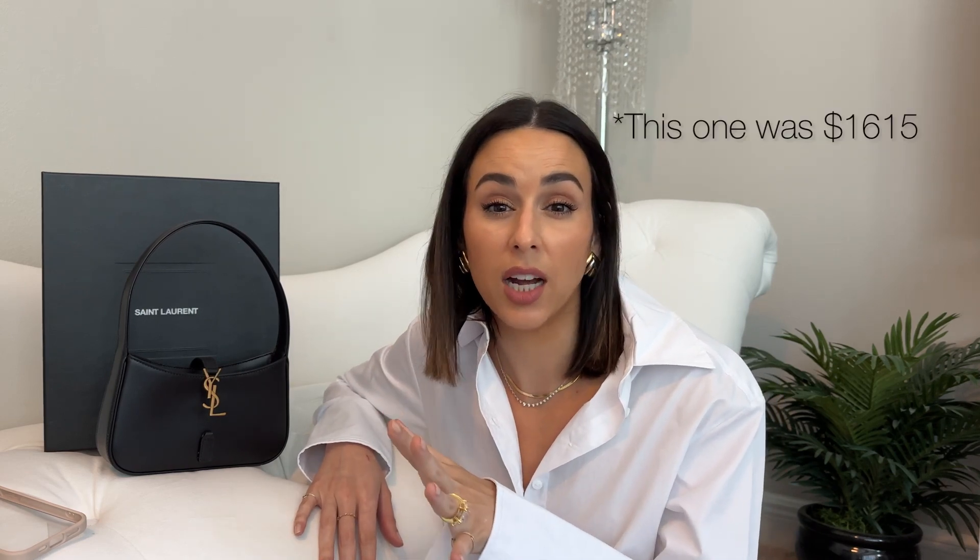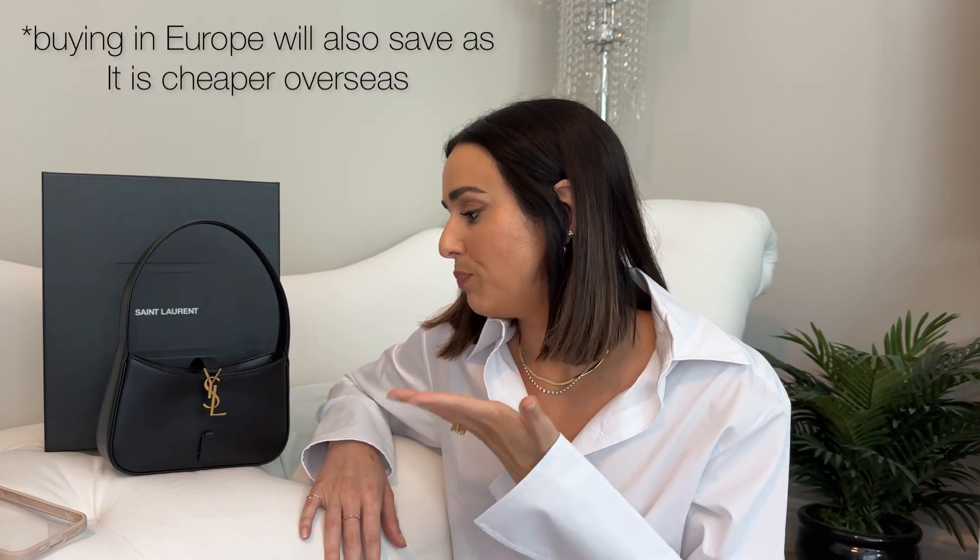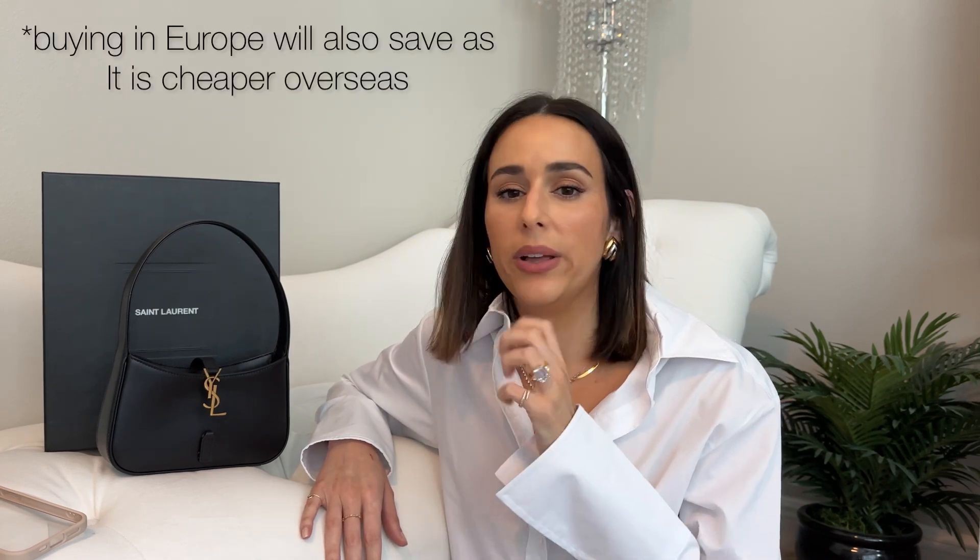On resale, this bag in excellent condition is going for around $1,300 to $1,400 — still a bit off retail, so there's a little bit of saving. If you're looking for one, I'd try pre-loved sites like Rebag to get a deal. As for long-term value retention, it probably won't hold its value the same way Chanel or Hermès would.